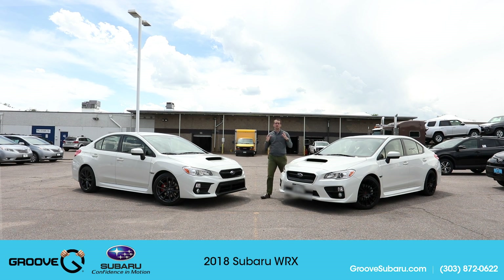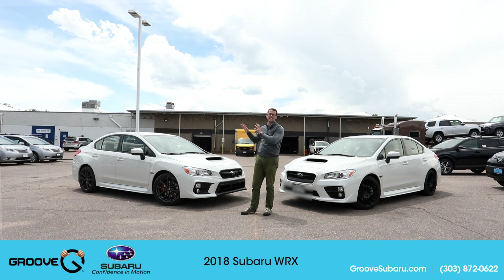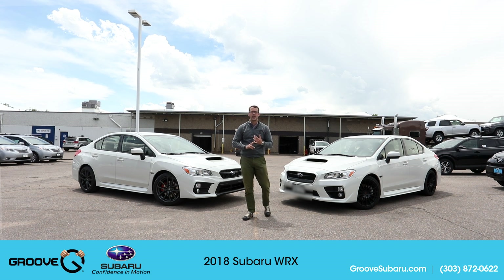What's up guys, Brendan Hancock here with another episode of Groove Subaru Today. I've brought two WRX's along — the new 2018 Subaru WRX and my own 2016 WRX, Marshall. The 2018 on the right is a WRX Premium and it comes with two specific packages: the sport package, which is also on my 2016, and the new performance package which is new for this year.